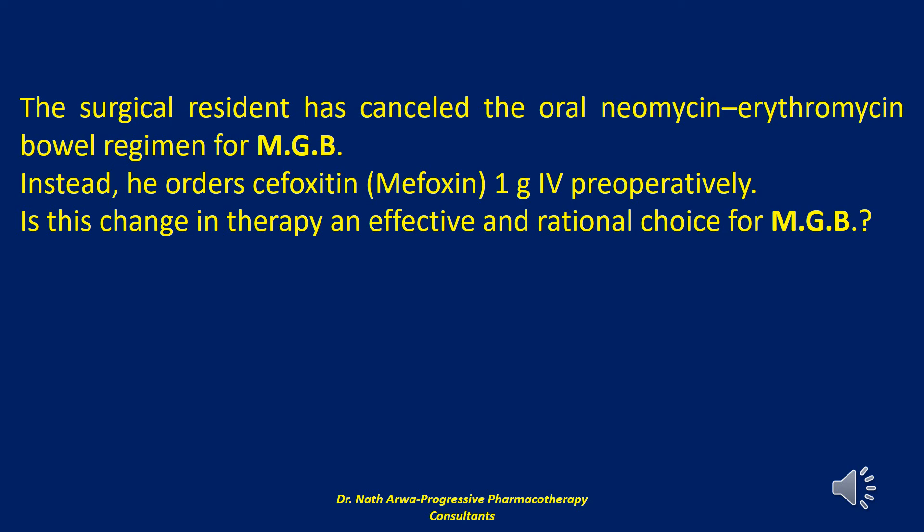For prolonged procedures lasting longer than 3 hours, such as anticipated for MGB, an alternative agent with a longer half-life, such as ertapenem, or a second dose of cefoxitin should be considered. Ertapenem has been found to be superior to cefotetan in preventing infection after colorectal surgery. This improved efficacy may be because of the long half-life or broader antibacterial activity.